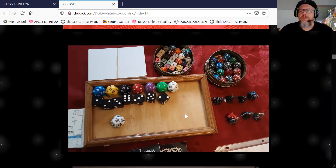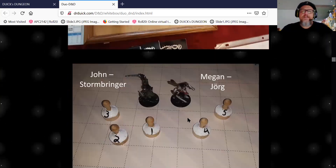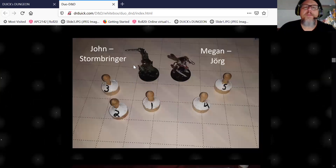Here's Stormbringer with dual swords, and Yorg over here. This shows how you set up encounters using pawns — they're all numbered, so you can have a reference sheet. Usually when I'm playing with a bigger group I number all my little pawns — they're little wooden guys I got on eBay. I'd rather spend money on books than fancy miniatures.